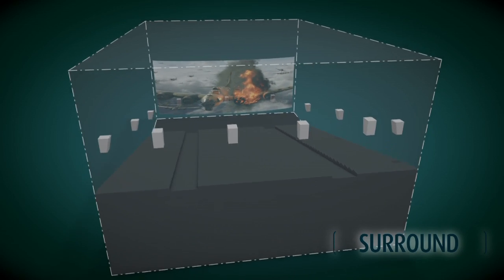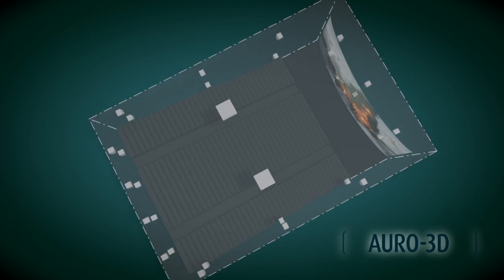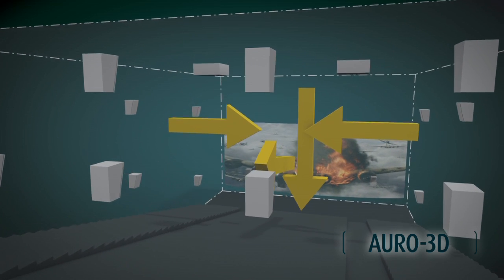The difference between surround sound and Auro 3D is that surround sound is a two-dimensional format. All the speakers are located in a horizontal plane where we are sitting in the middle, so it cannot reproduce sounds coming from above us or around us. Auro 3D recreates original spatial sound based on three axes, and that's a real three-dimensional system.